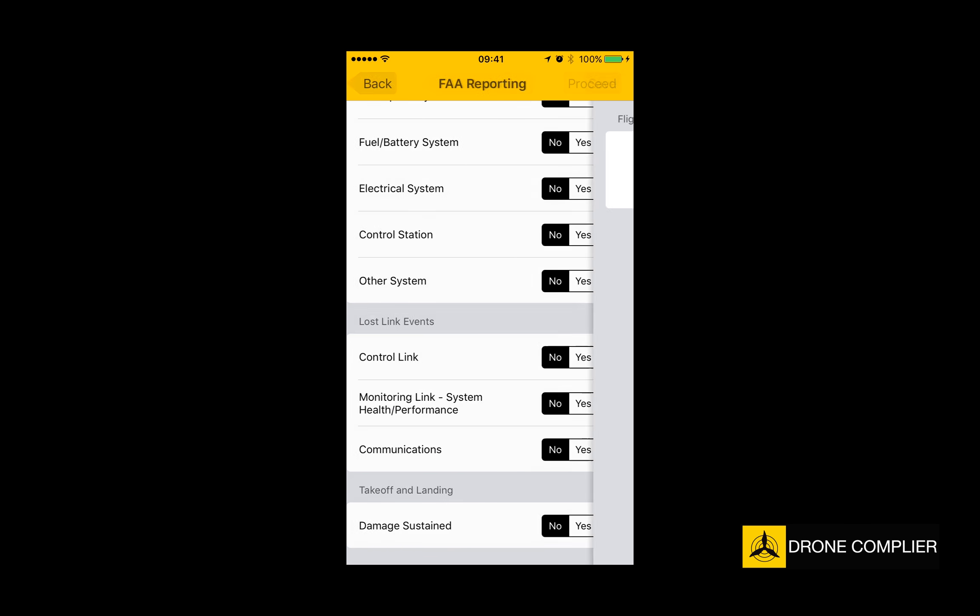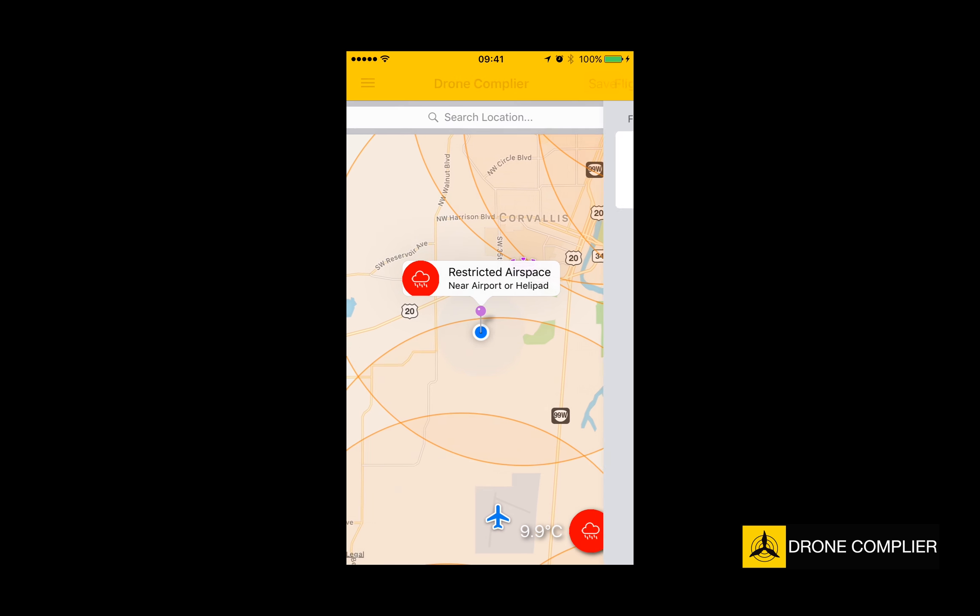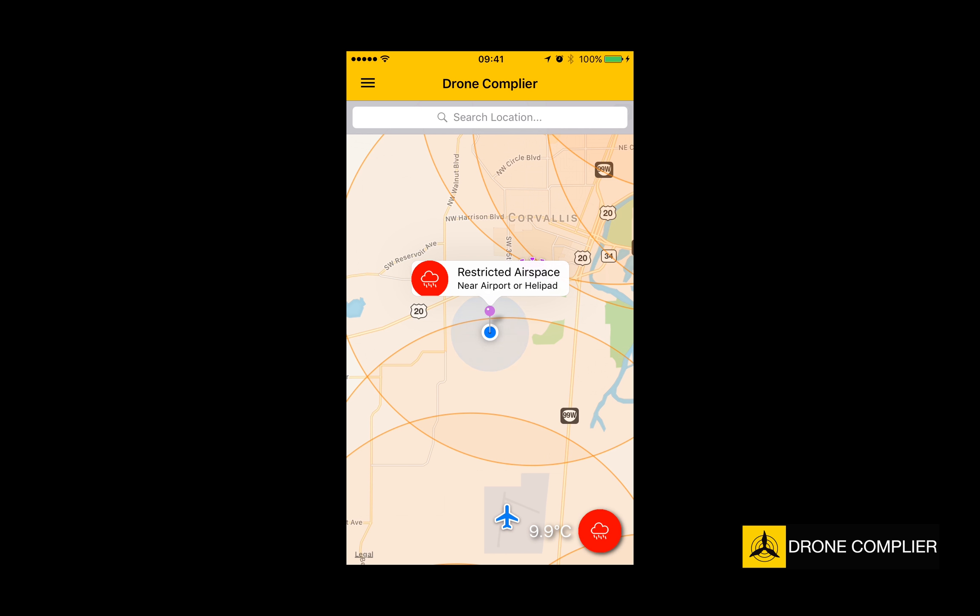For more info on getting the most out of your drone, or upgrading your account, visit DroneComplier.com.